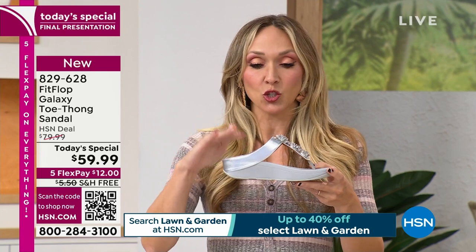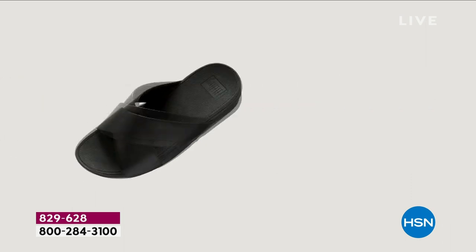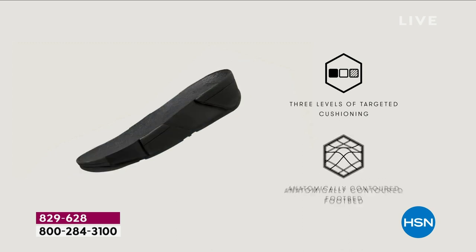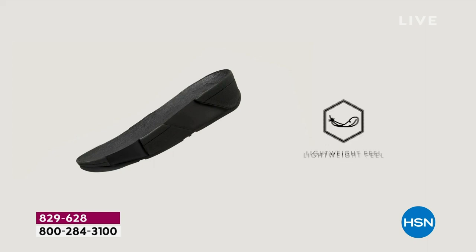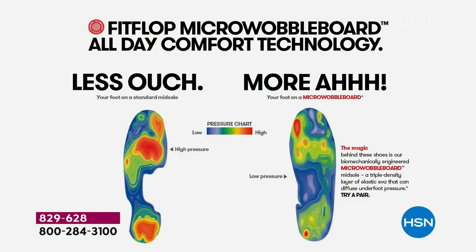The micro wobble board is a triple-density foam. You have firm cushioning at your heel, because that's where the majority of weight sits when standing or taking a step. Then you have soft cushioning at the arch of your foot — whether you have flat feet or high arches, everyone feels supported. Then there's a medium-density foam at the toe box. This next graphic shows the difference between wearing a FitFlop and standing on cement or wearing a cheap flip-flop.